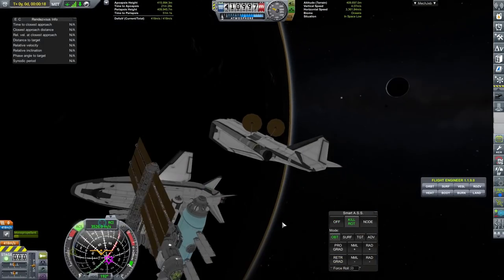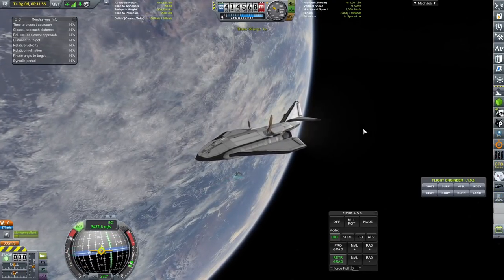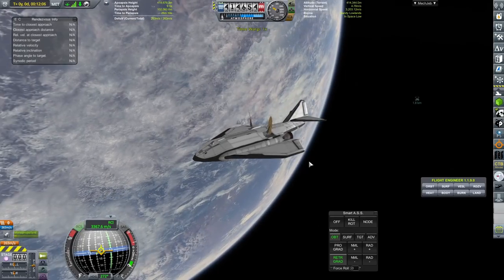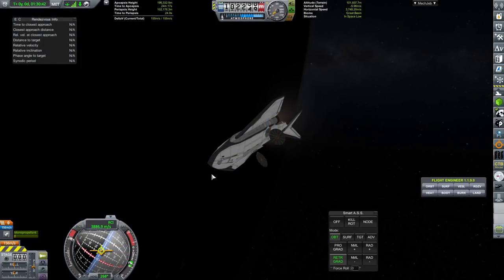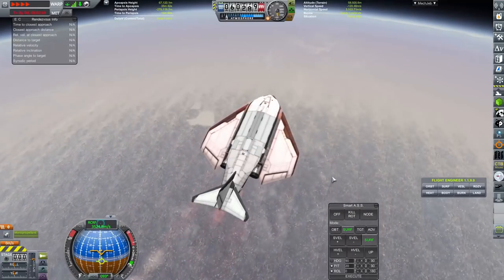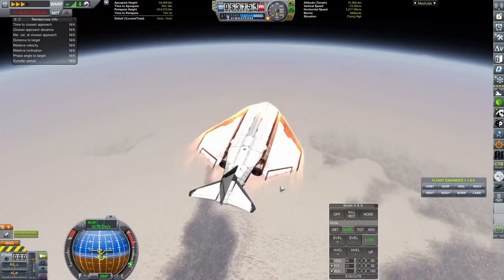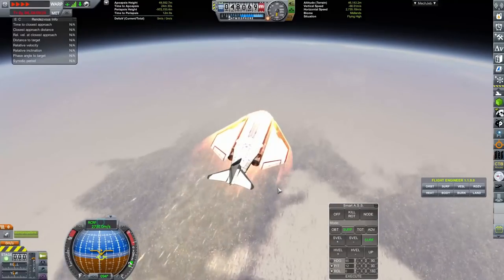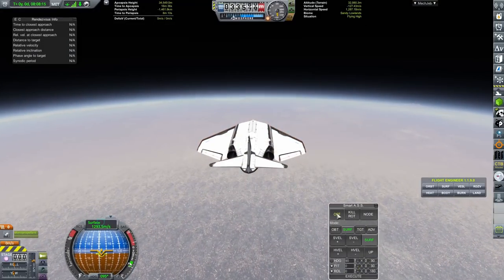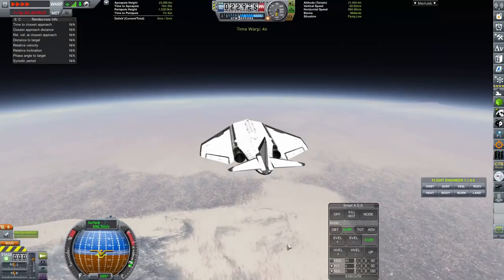I came back to the old space station and realized we do not have enough material kits to build anything new for now. So we're going to get the Manta that delivered the old material kits, take all of the unused ones with us since there's no way of storing them on the station, and return it home. I did mention I've actually tested this design before showcasing this mission - this flies a lot better than the previous iterations. This thing flies like a dream; we can get through the atmosphere with relative ease.